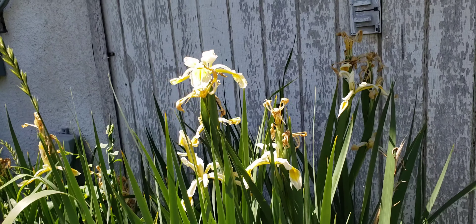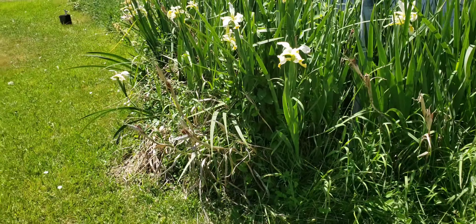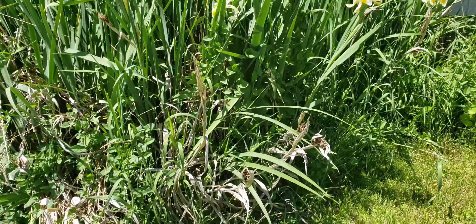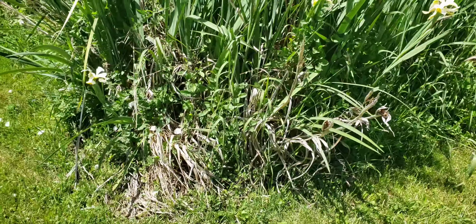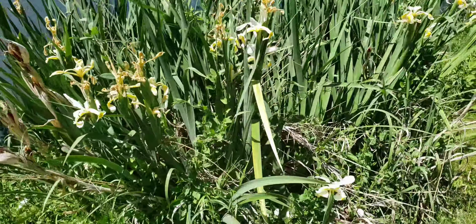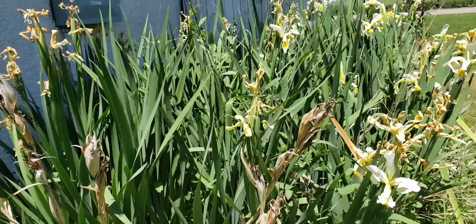They're almost spent and once they're done I can get this bed cleaned out really good. Still have some dead stuff from last year because I didn't get them chopped down last fall. Usually I chop it all down to the ground and take it out so that the new stalks can come up without any weeds, but I didn't get that done last fall.